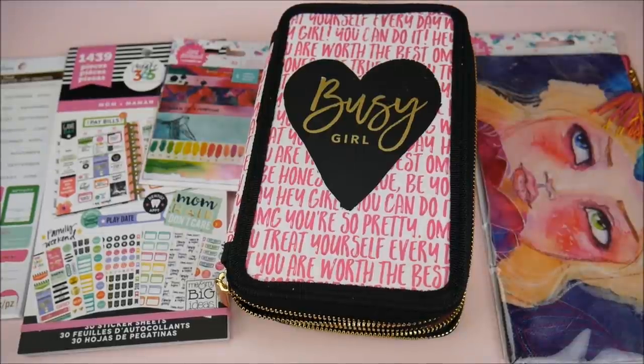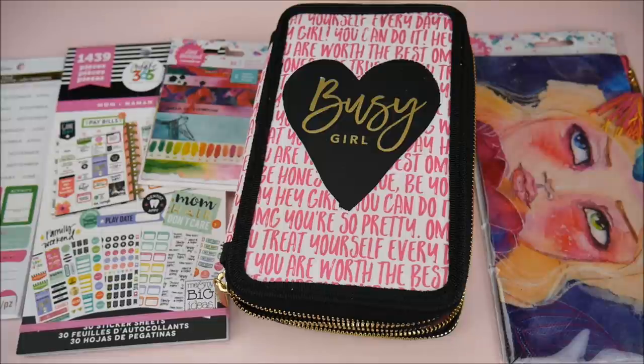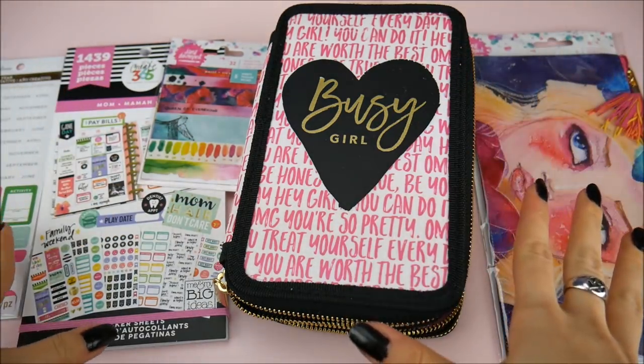Hey everybody, it's the Doll Circle and I have kind of a mini Michaels haul. I went to Michaels this weekend because they had coupons — they had 60% off an item and 20% off your whole purchase, so these are just some of the things I got.